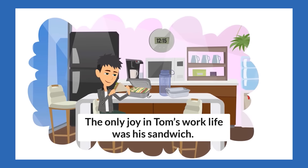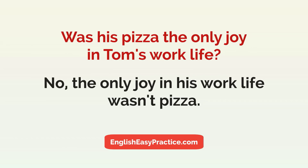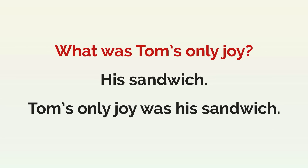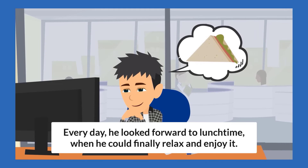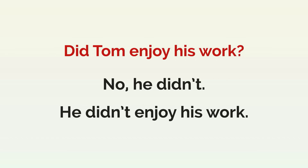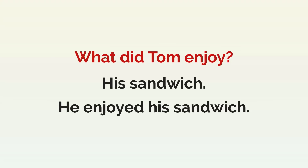The only joy in Tom's work life was his sandwich. Was his pizza the only joy in Tom's work life? No, the only joy in his work life wasn't pizza. What was Tom's only joy? His sandwich. Tom's only joy was his sandwich. Every day he looked forward to lunchtime when he could finally relax and enjoy it. Did Tom enjoy his work? No, he didn't. He didn't enjoy his work. What did Tom enjoy? His sandwich. He enjoyed his sandwich.